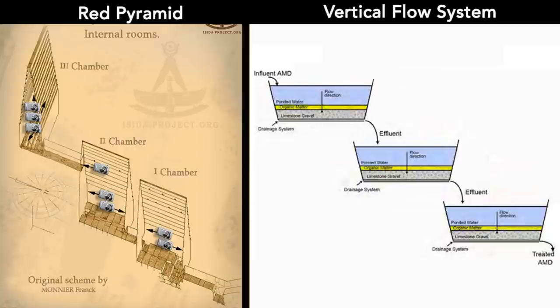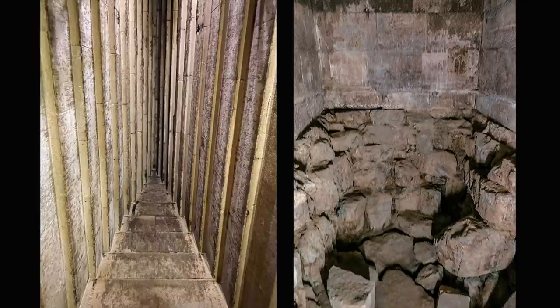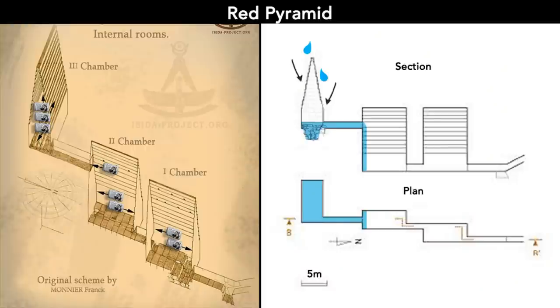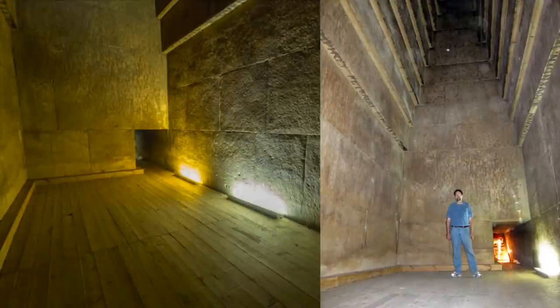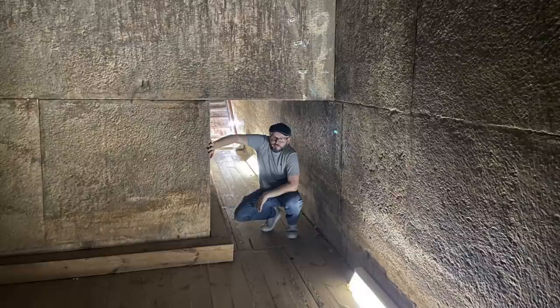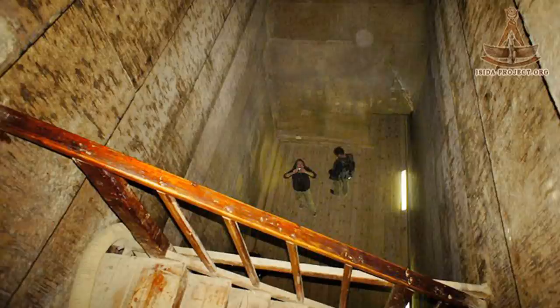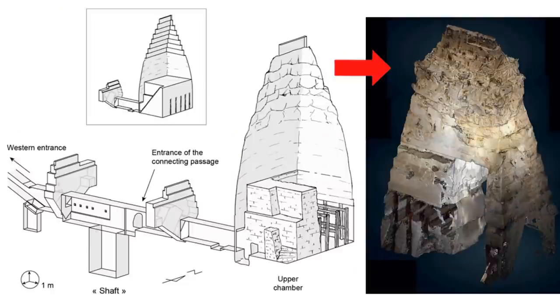Using the red pyramid as an example: once the seepage water gets into the upper chamber, it would be in contact with the limestone rubble pit. Then the water would drain to the next chamber — another settling pond for further neutralization — followed by a third one. At last, the water would be safe enough to be released. The passages between chambers were designed for water to flow based on gravity, thus the drastic elevation drops and small openings. The rough chamber ceiling in the bent pyramid might be the result of a different design and shows the results of limestone reacted with acid drainage and sludge.